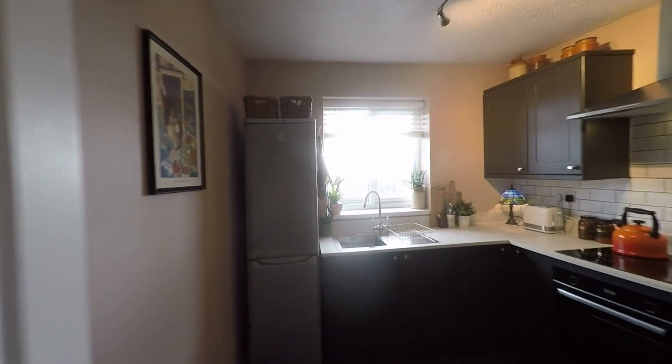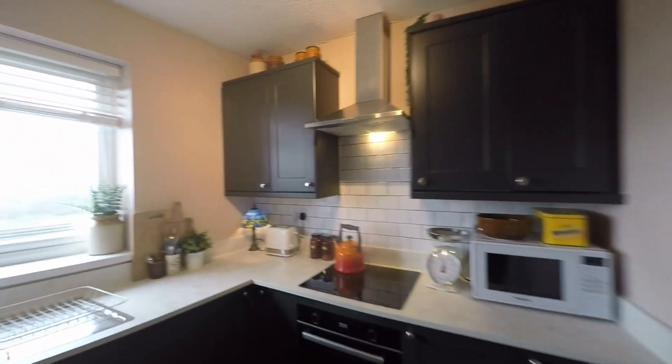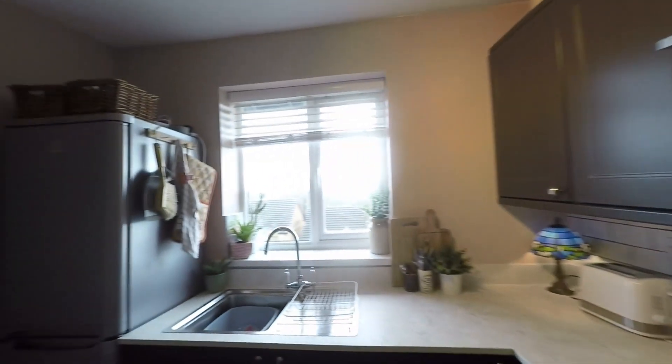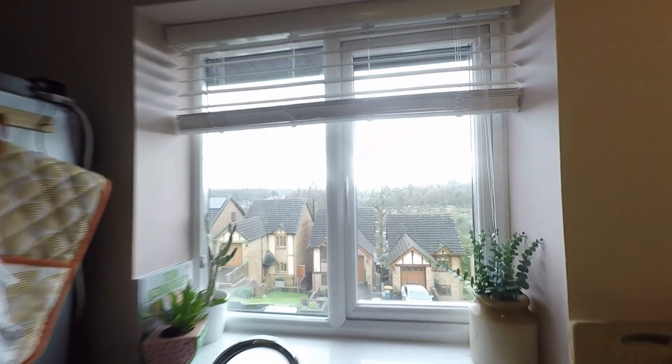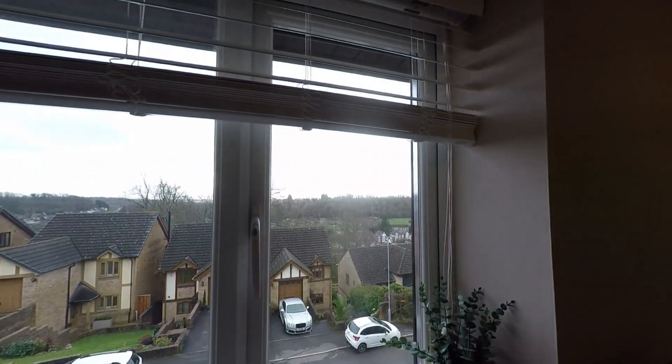Then we have this great fitted kitchen with plenty of space for storage and worktop space. We also have room here for all of your required appliances, and this room to the front of the property has some fantastic far-reaching views right across to the Bristol Channel.